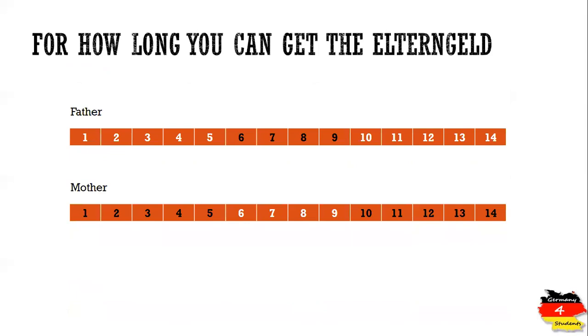There is also the option where the father takes Elterngeld somewhere in the middle of these 14 months. For example, the mother gets it for the first five months, then the father interrupts his employment and starts getting it from month six to month nine, and from month ten onward the mother starts getting Elterngeld again. It's very flexible and you can do it either way.